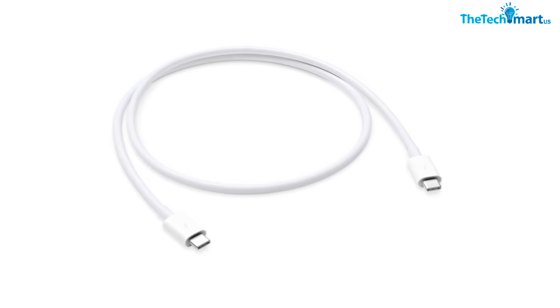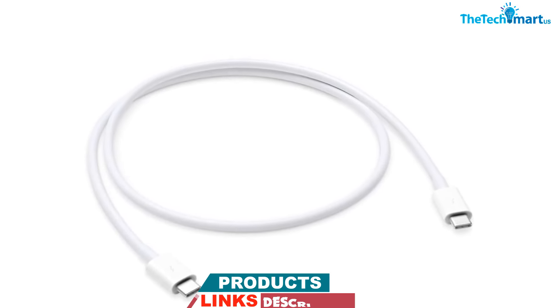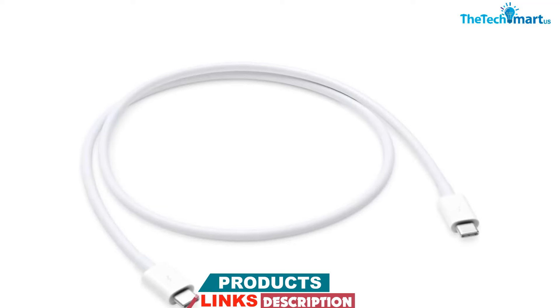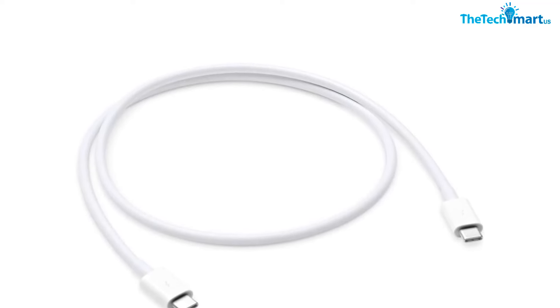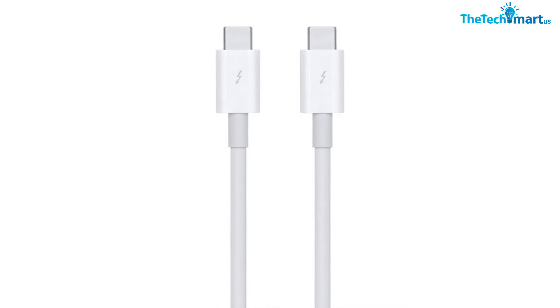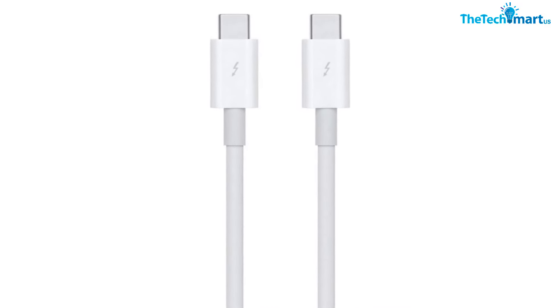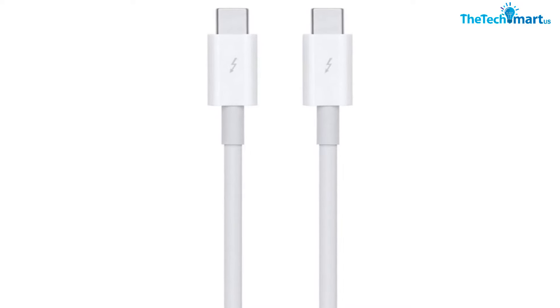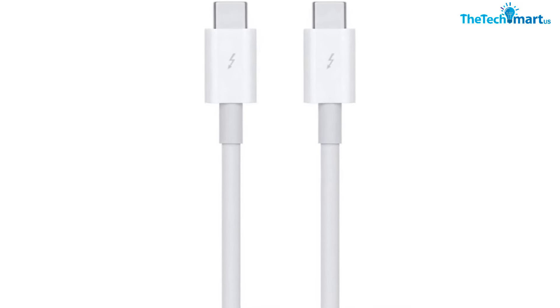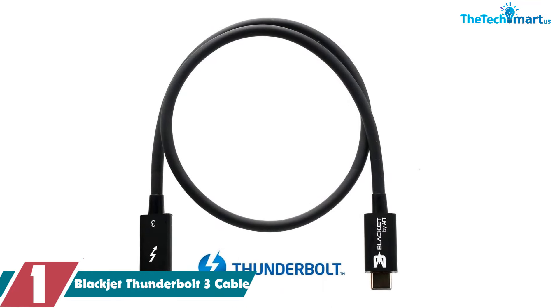Here are the specs: this cable provides Thunderbolt 3 data transfer up to 40 gigabits per second, USB 3.1 data transfer up to 10 gigabits per second, DisplayPort video output HBR3, and charging up to 100W. You can also use this cable to connect your Mac to Thunderbolt 3 docks, hard drives, and displays, and you can daisy chain up to six Thunderbolt 3 cables.